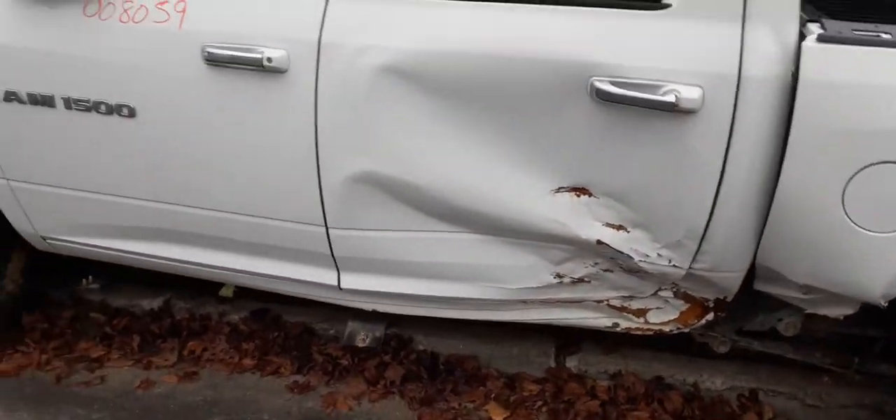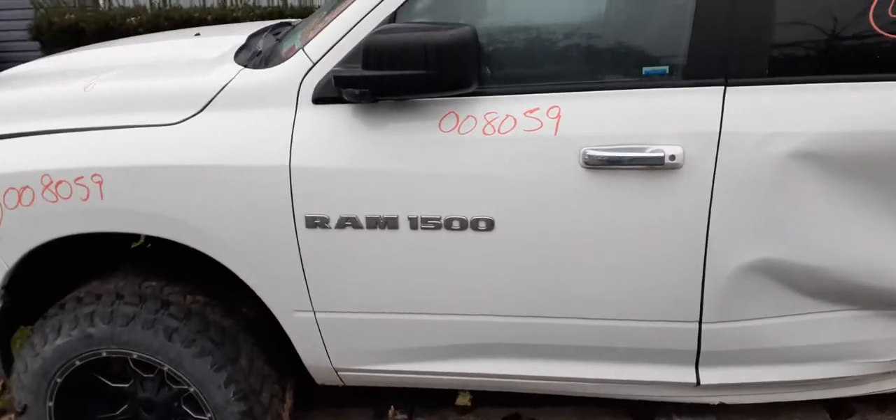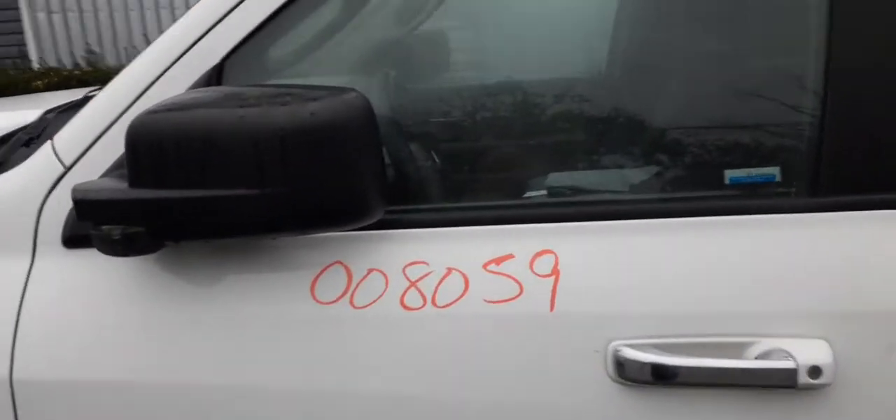You've got a nice left front door — power window, power locks. There it is, the Ram 1500. You've got a good left side mirror, again black textured, power heat.